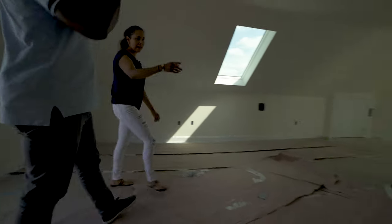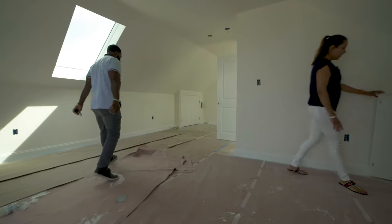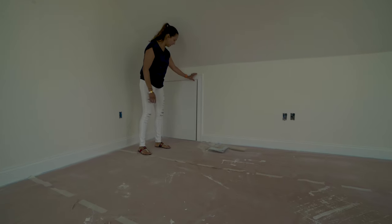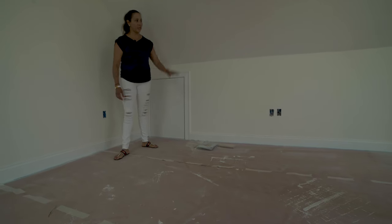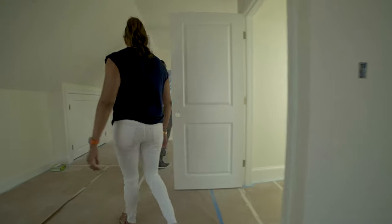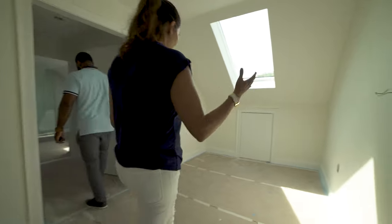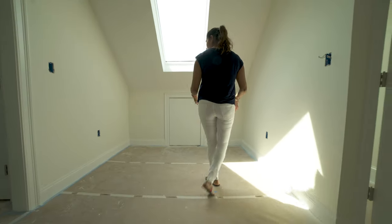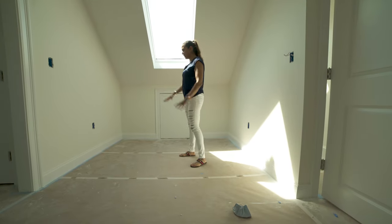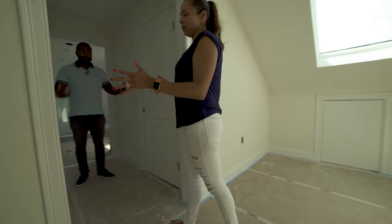I added more storage space here as well — on each side they can put whatever they need. There's another skylight too. You can put a desk if you want to work from home, a chair — different things you can do with this space. And I wanted to have two big closets in the master.